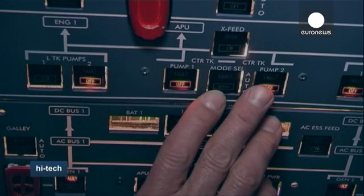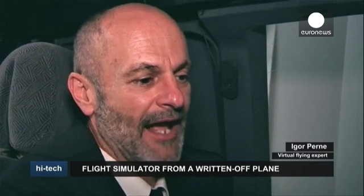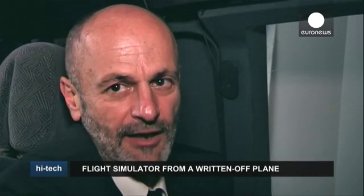Pena takes his time in the cabin very seriously. It's really hard to distinguish virtual flying from the real thing. They're so similar that sometimes, when he's in flight, he just can't bring himself to get out of the cockpit — not even to go to the toilet.